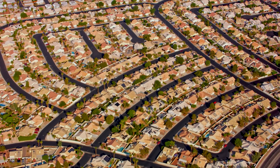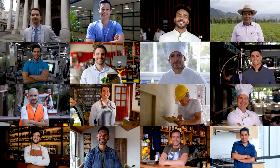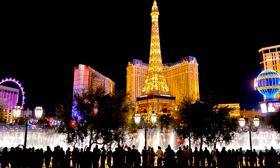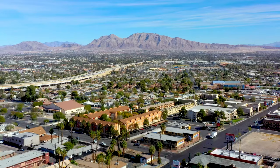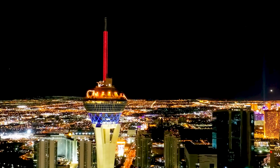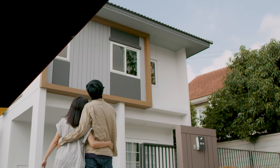Moving to Las Vegas is full of adventure and opportunities, entertainment, and new experiences. By following these steps, you'll be well prepared to embrace the unique lifestyle that the entertainment capital of the world has to offer. Whether you're drawn to the glitz and glamour of the Las Vegas Strip or the quieter neighborhoods, Las Vegas is sure to become an unforgettable chapter in your life. Get ready to roll the dice and make the move to this vibrant desert city. Remember to plan ahead, stay organized, and take the time to explore and enjoy everything Las Vegas has to offer.